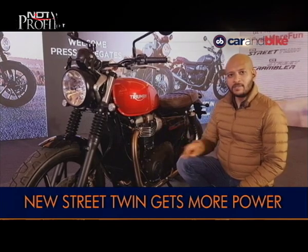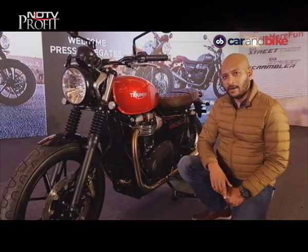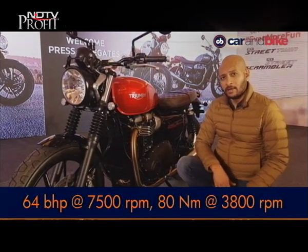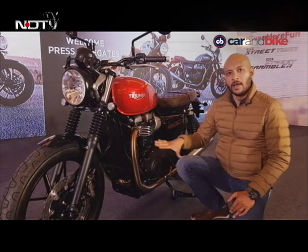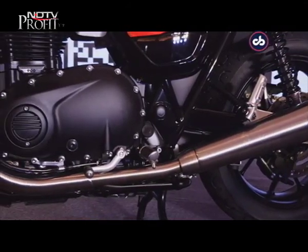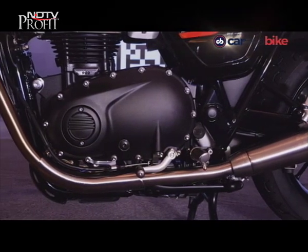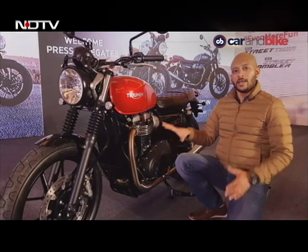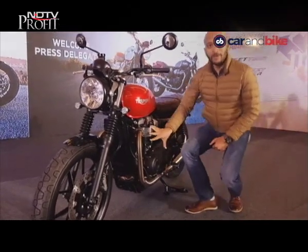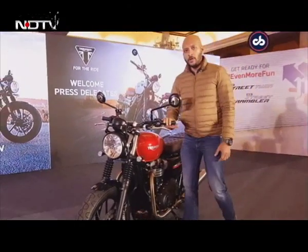The result is about 10 bhp more power than the outgoing model. It now makes about 64 bhp and 80 Nm of torque, which kicks in at about 3,800 rpm. The upgraded engine also gets a higher rev limit, revving to about 7,500 rpm. So if the outgoing model felt a little lacking at the top end, this one addresses that. What's also new is the suspension, with cartridge-type front forks said to offer better stability and handling.